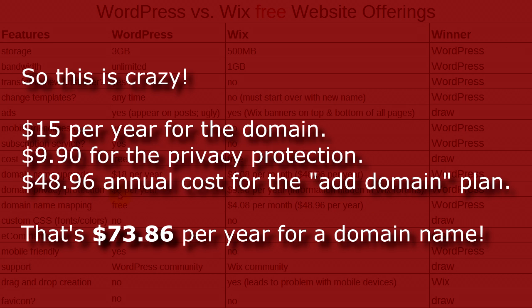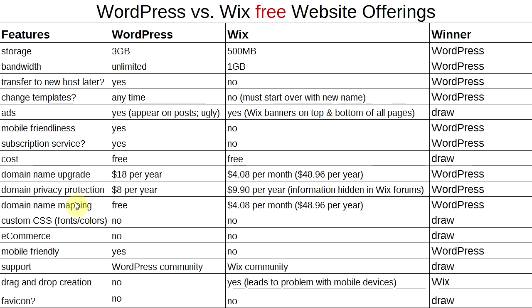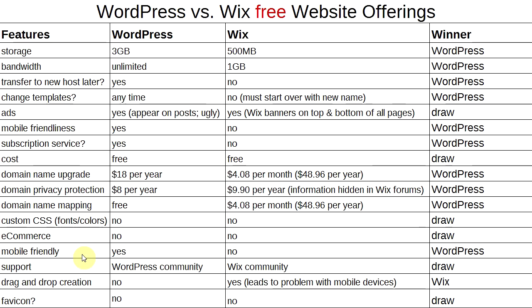I wouldn't get your domain name or privacy protection through either of these companies — I'll talk about that later. Domain name mapping is free with WordPress; with Wix it costs $4.08 per month — winner: WordPress. Custom CSS is not offered in the free version of either platform — that's a draw. E-commerce is not available on either free plan — draw. Support is community-based on both — draw.